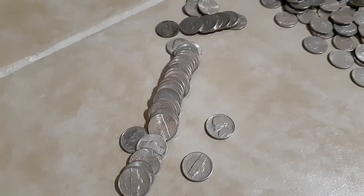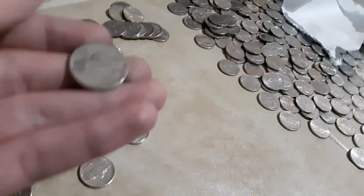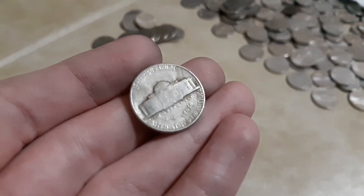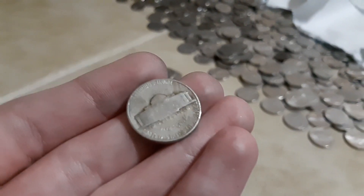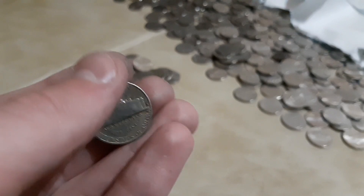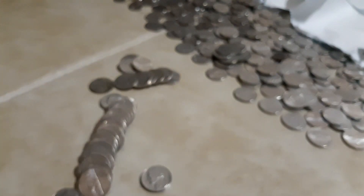A few rolls later, I opened up this roll and I saw a 1964-D mint mark, but then I also saw an S mint mark — which means it's at least 1955 or older. It's a 1954-S! That's good — I think I already have that coin, but it's a bit less common being San Francisco.